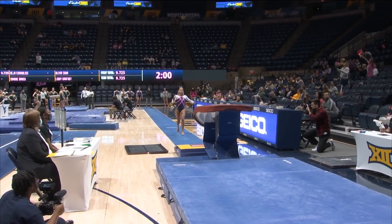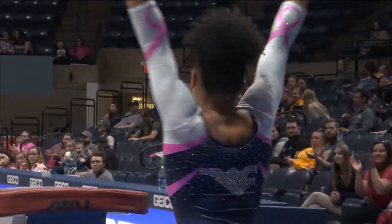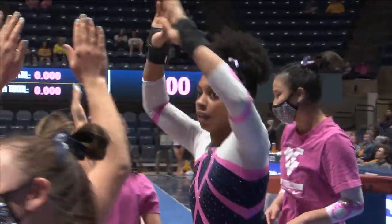We got Kendra on vault for WVU. Front pike and she stuck it. That is the best vault I have ever seen her do. That is going to be a huge score. She came in with power too.